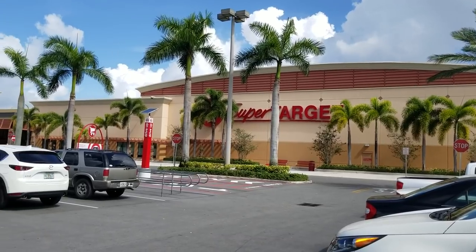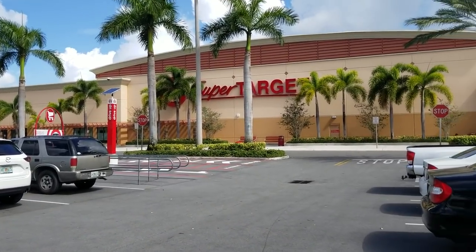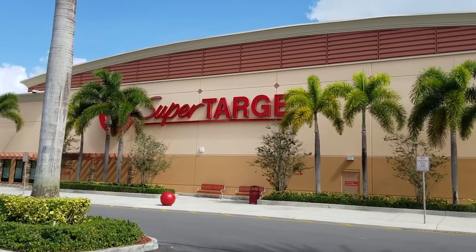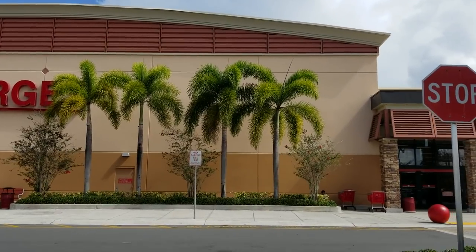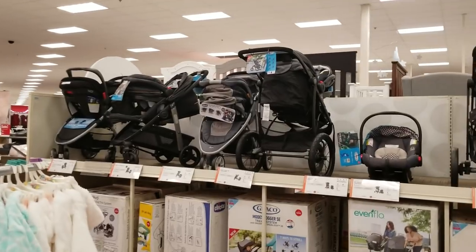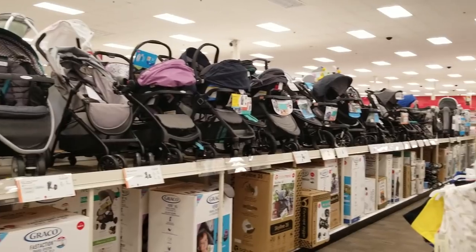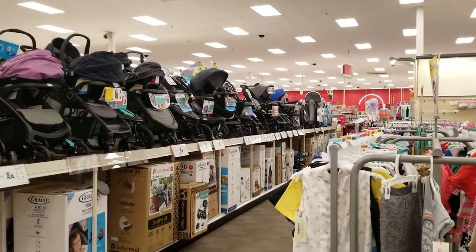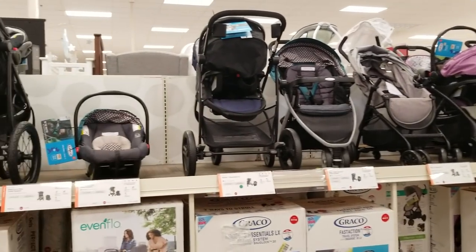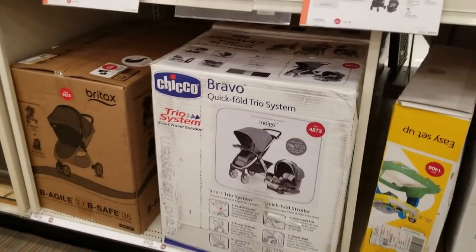Hi guys, today I'm at Target. I'm going to share with you some of my favorite baby items. They have a wide variety of strollers here, and I like coming here because they actually have them all on display, rather than at Walmart where you can only find a few.